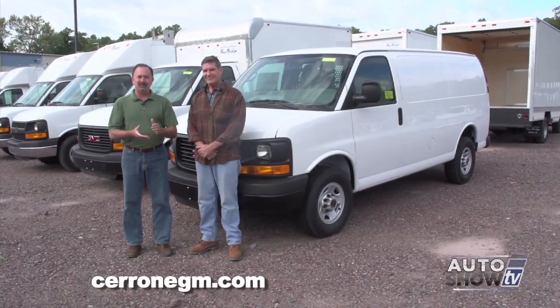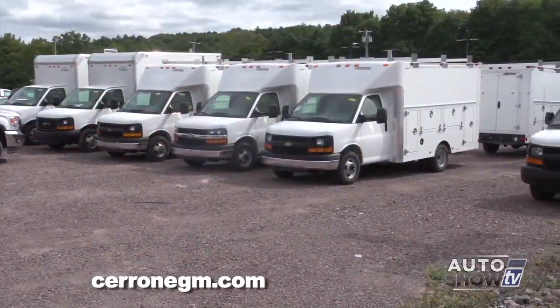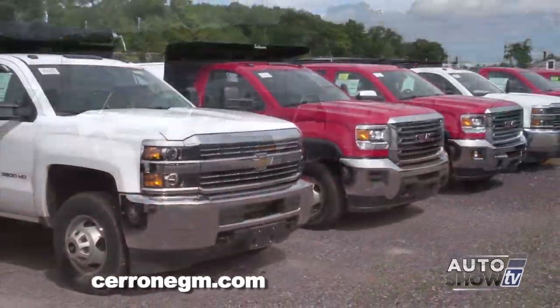We're back on Auto Show TV at Cerrone's in South Attleboro, across the street with Al Cerrone, where you have all the trucks. Trucks are a big part of your business.